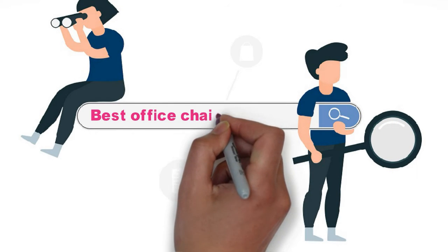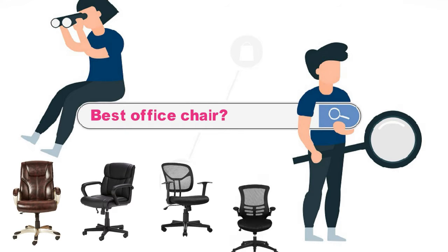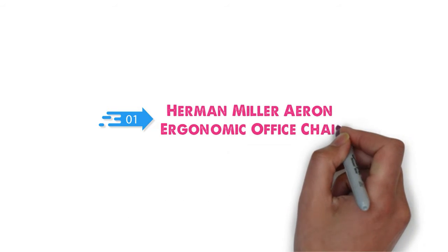Are you looking for the best office chair? In this video, we will break down the top office chairs on the market. Starting at number 1 we have the Herman Miller A-RON Ergonomic Office Chair.